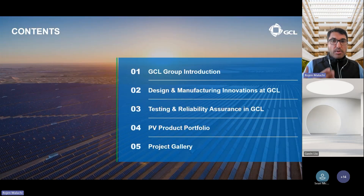Over the course of the next 15 minutes, I'll be giving you a short introduction to the GCL group, our design and manufacturing innovations, the rigorous testing and quality control steps that we have, our PV module portfolio available to the market in Europe and the UK, and finish off with a project gallery.